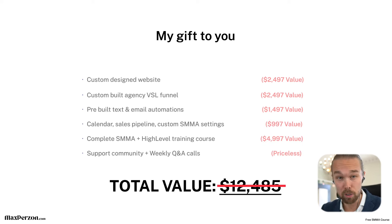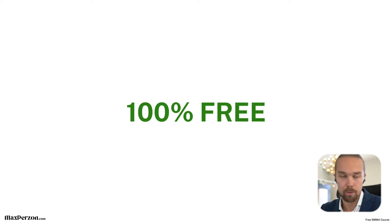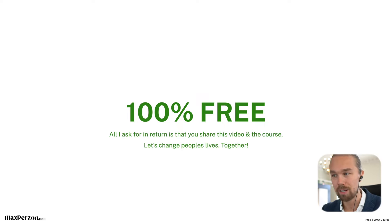Obviously I'm not charging $12,000 for all of this — it's 100% free. This is my gift to you. If you join the course, you get all of this plus a ton more. All I ask in return is that you share this video and share the course with as many people as you can. I want to change people's lives. Remember the goal I talked about at the beginning — let's change people's lives together, let's start a revolution. I'm sure you can feel my excitement — it's amazing to help people change their lives. Share this course and video with as many people as you can.